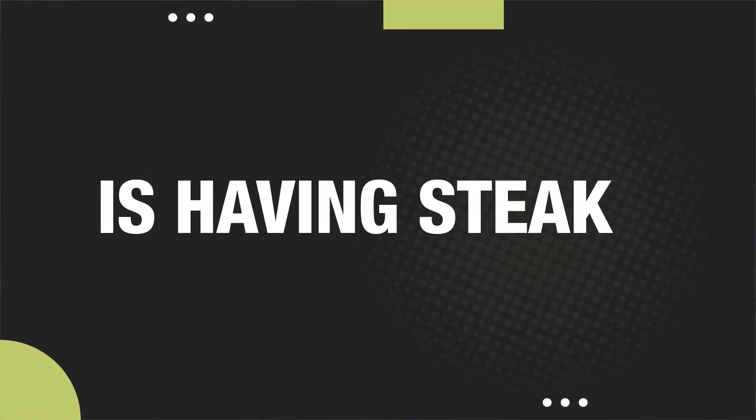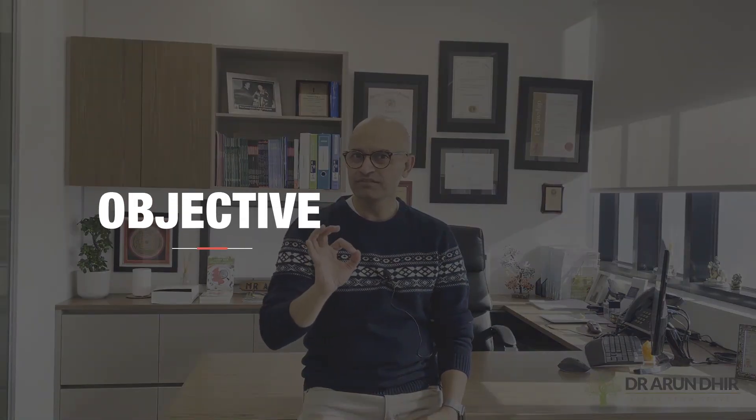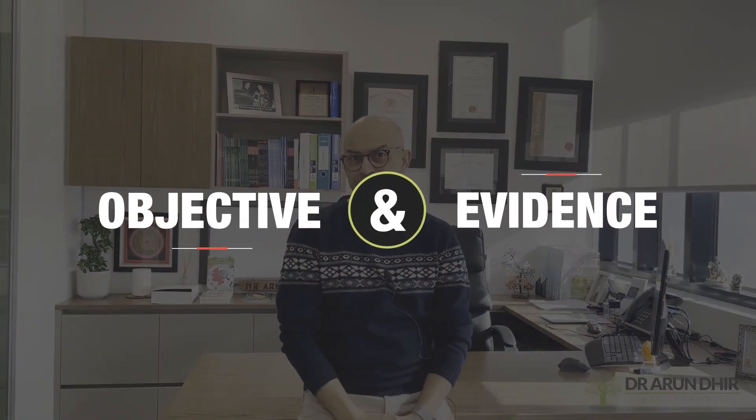Is having steak really a mistake? When it comes to the best source of iron that you can get, I think this question is worthy of being answered in an objective and an evidence-based manner. And that's what I'm going to do for you in this video.